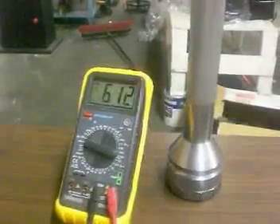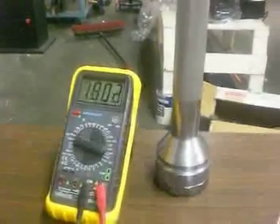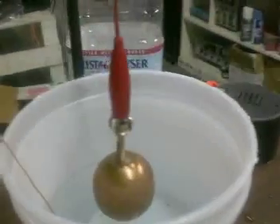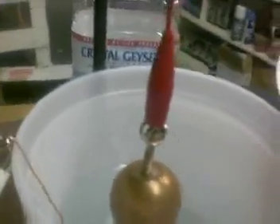Transfer of energy. I think we're right at the point now where we can actually do this. So we just need a small amount of water.